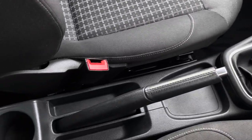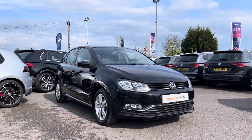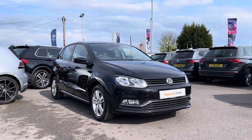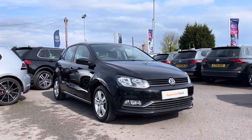Thank you for watching this video on this Volkswagen approved used Polo, which does include a two year warranty as well as two years roadside assistance, along with additional benefits and flexible finance packages. For a personalised finance quote or to book a test drive, please contact us now on 01978 340 600.